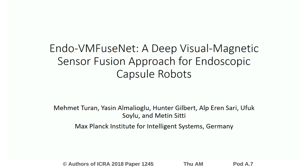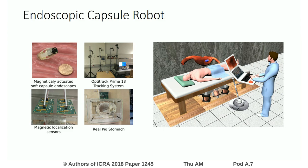EndoVM FuseNet: a deep visual magnetic sensor fusion approach for endoscopic capsule robots. In the last decade, researchers and medical device companies have made major advances towards transforming passive capsule endoscopes into active medical robots. One of the major challenges is to endow capsule robots with accurate perception of the environment inside the human body, which will provide necessary information and enable improved medical procedures.